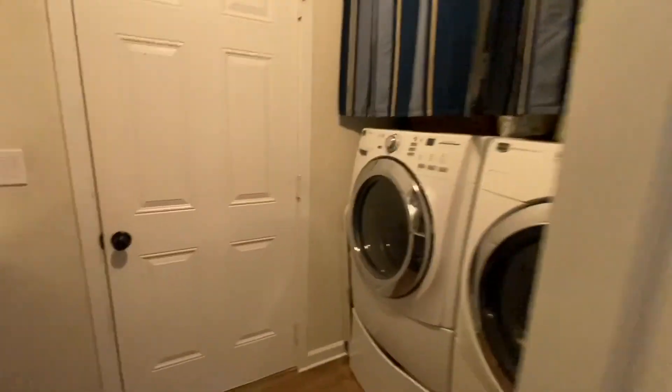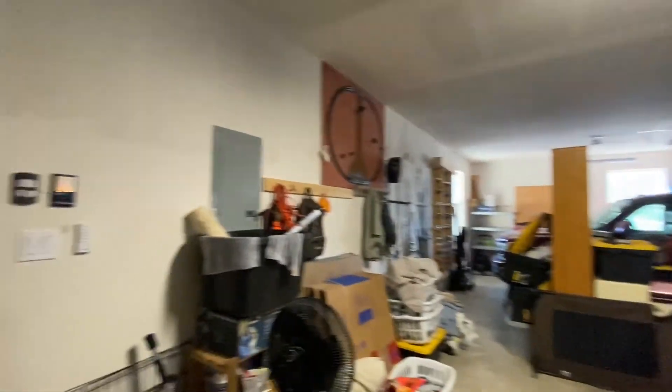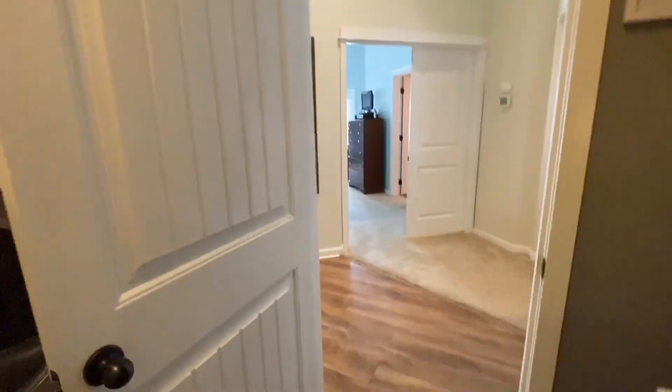To the right, we have the laundry room. And the garage is full of stuff right now — people are moving — but you'll get the point. Three-car garage. Nice to have a sink in the laundry room; sometimes we don't get those.